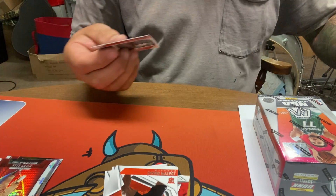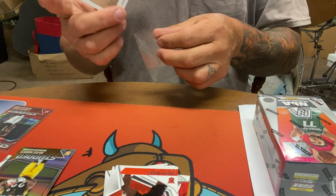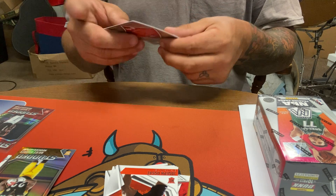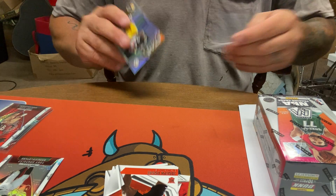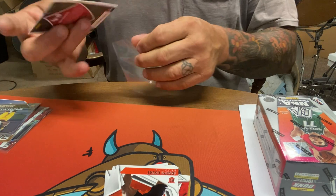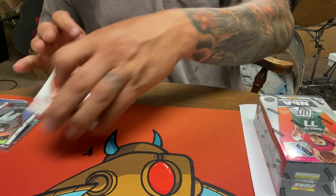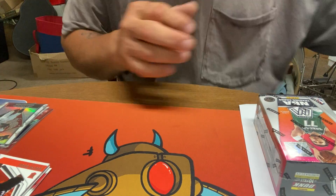A couple decent players. I have no idea if this set has a huge monetary value unless you hit an autograph or something. I don't even know if there are autographs in here, but for the price, if it does have autographs in here, let's see.